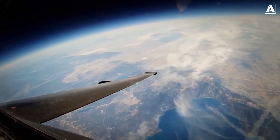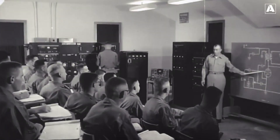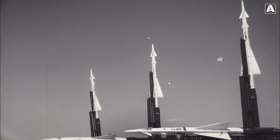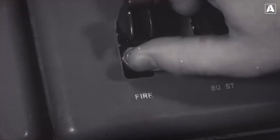Following the U-2 incident, the United States began its journey into the early stages of stealth aircraft development. The need to overcome radar detection and improve survivability led to significant advancements in aviation technology.